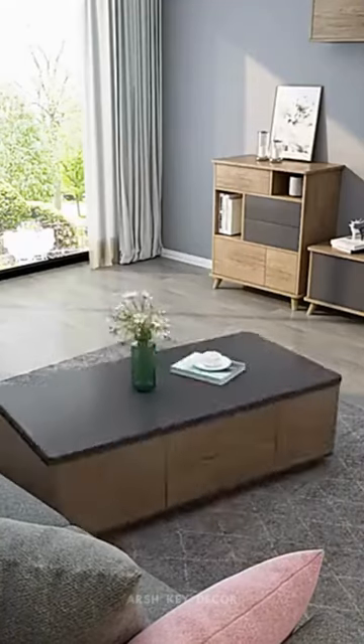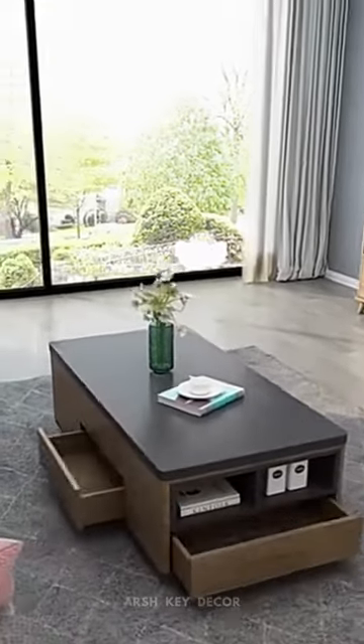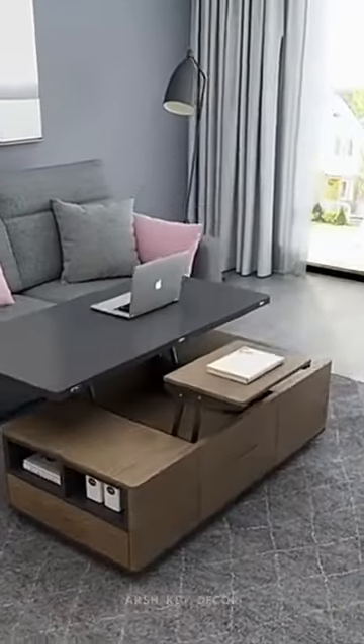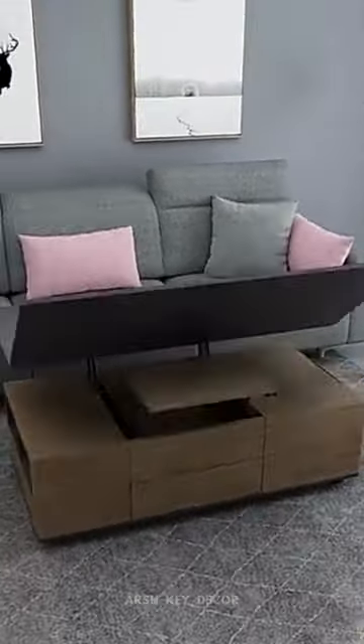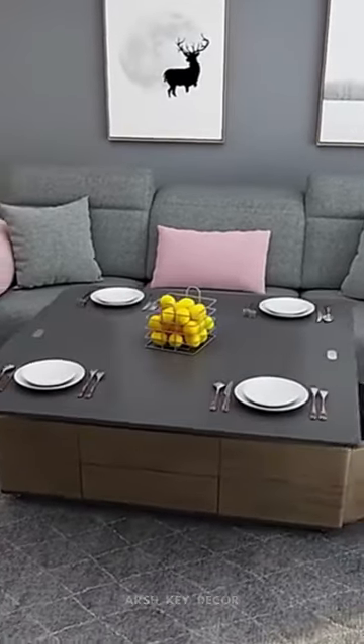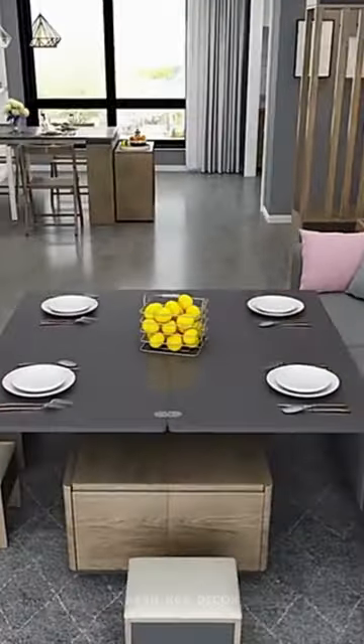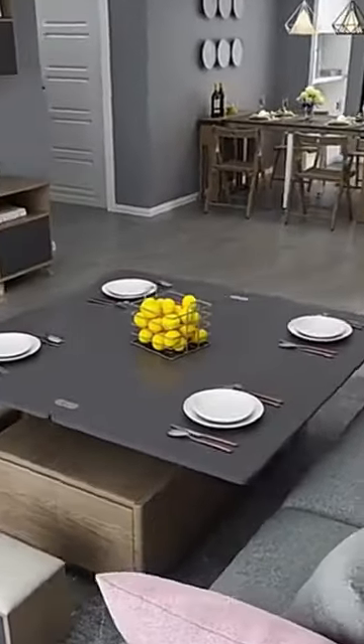Upgrade your living and dining spaces with a transformative center table. Our Home Furniture Folding Coffee Table Dining Table is a movable, lifting side table that's perfect for small living rooms and dining rooms. With its versatile design, you can easily convert it from a coffee table to a dining table and back again in seconds. Watch how this table can help maximize your space and elevate your home.